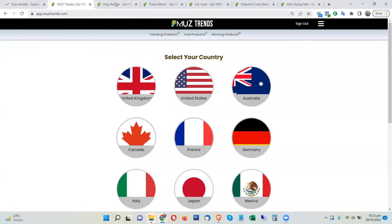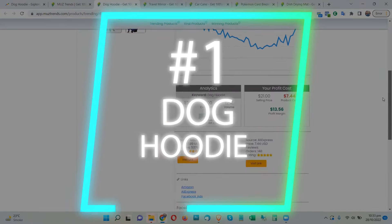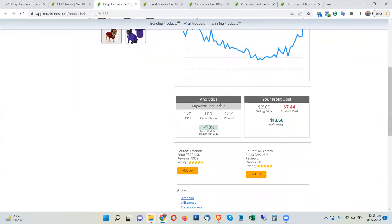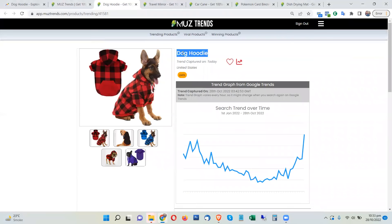Let's get into this list of highest trending products happening right now in this week of October 2022. The first product is the dog hoodie, and this is actually going viral right now. The trend is driven by the upcoming winter season.